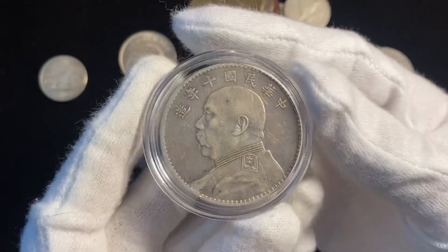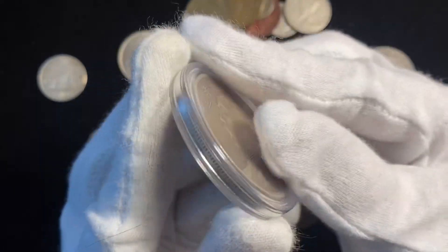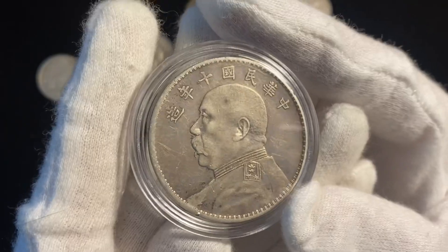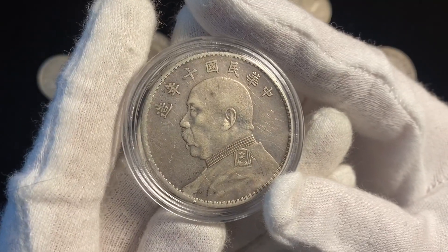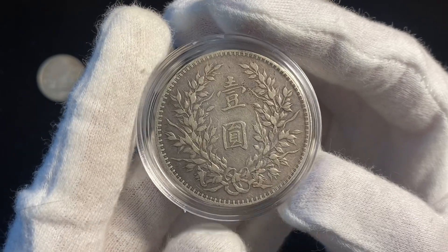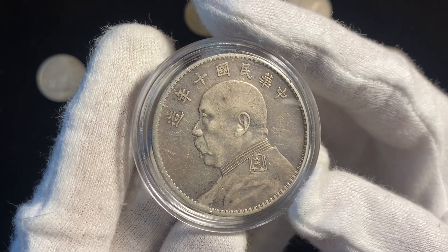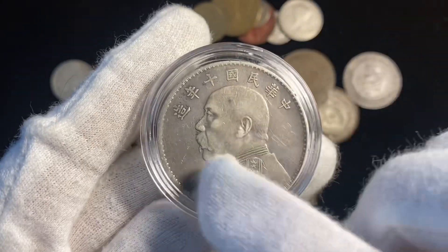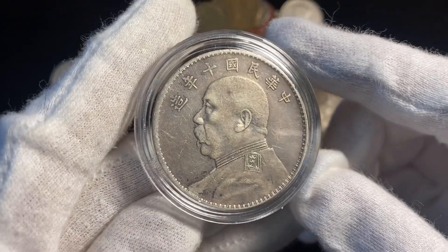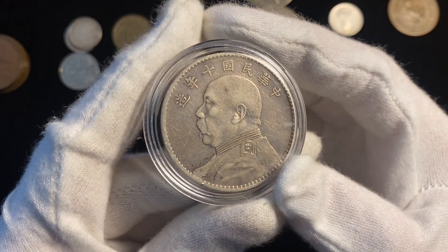And then this is the coolest coin in the bag, and probably the most valuable. I put it in this holder just to protect it a little bit more. This is what I believe to be an authentic Chinese yuan, commonly referred to as the Fat Man Dollar. These are pretty rare because they were counterfeited like crazy. This variety — the Seven Characters variety — was minted between 1919 and 1921, commonly known as the Fat Man Dollar.